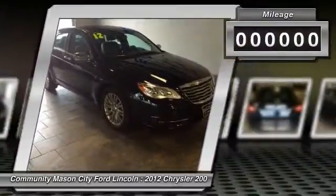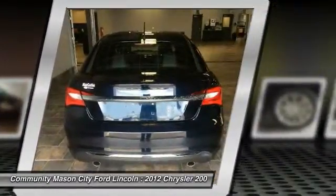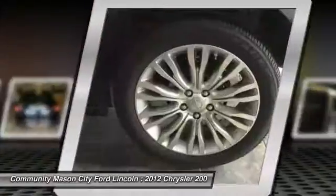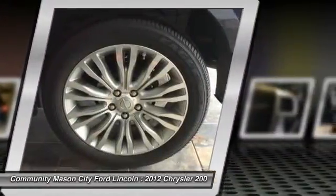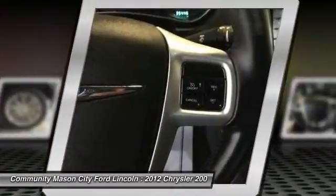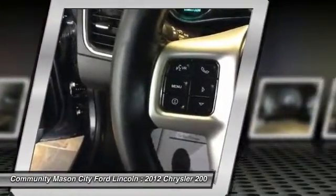This vehicle has less than 35,000 miles. Here are some of this vehicle's great options: remote engine start, keyless entry, Bluetooth, leather-wrapped steering wheel, adjustable steering wheel, driver airbag, power steering, driver lumbar, cruise control, front floor mats.